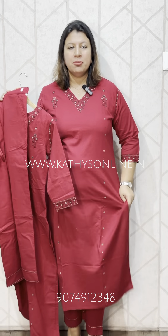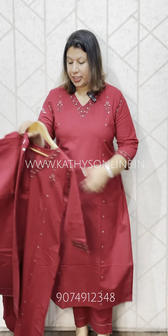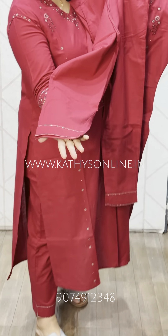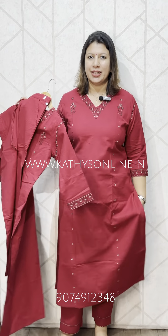This is not the top — this is the bottom piece. The top length is 47-48, and the bottom length is 38-39.